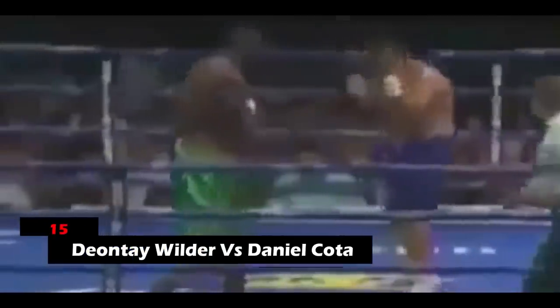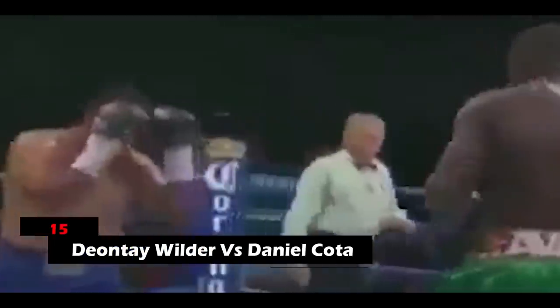15. Deontay Wilder vs. Daniel Cota. Round 1 involved Wilder throwing jabs and left hooks. There was some action from Daniel in round 2, but nothing too damaging. In round 3, Wilder threw an energetic bunch of jabs and left hooks. Towards the latter part of this round, Wilder's powerful right hand granted him a win after sending Cota to the canvas.